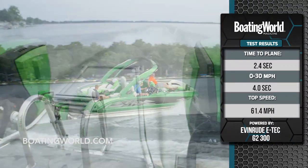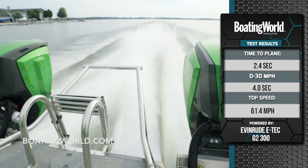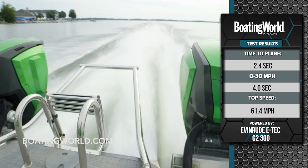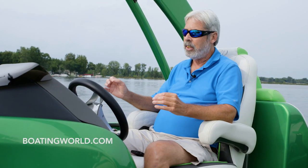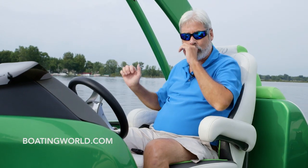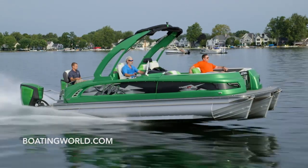We got on a plane in 2.4 seconds, then to 30 miles an hour in 4 seconds flat, and our top speed was 61.4 miles an hour — which is really ripping it. Now the G2s have a little bit of a lag when you first hammer the throttle, but then it kicks in with just incredible fury.